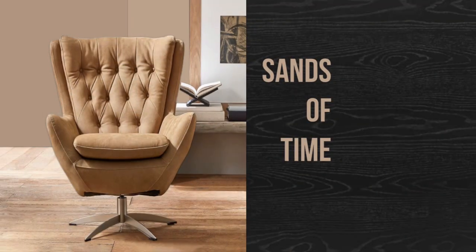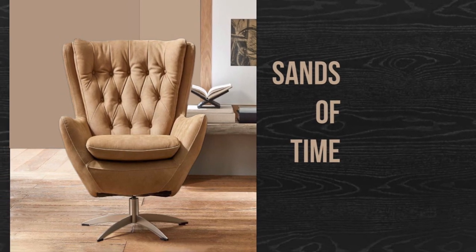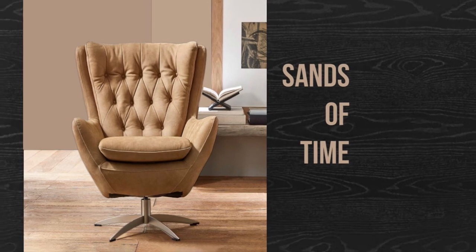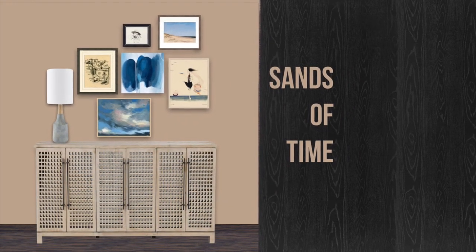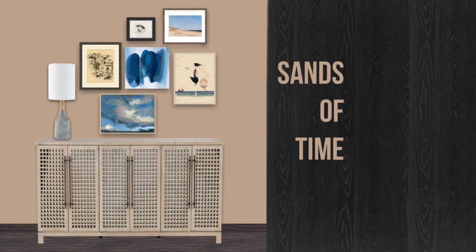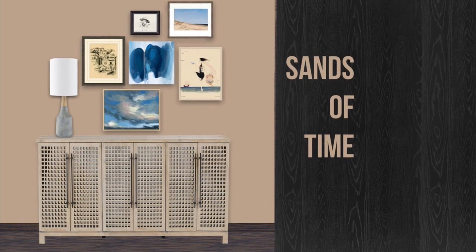Sands of Time is the darker of the two — it's a little bolder. Pottery Barn didn't use this much in their photos so I had to simulate some looks for it. I think it has a richer feel, a little bit more warm, a little bit more autumnal. Even though it does look like a coastal thing, it's just a little too dark for that.